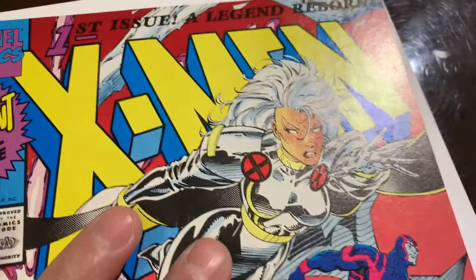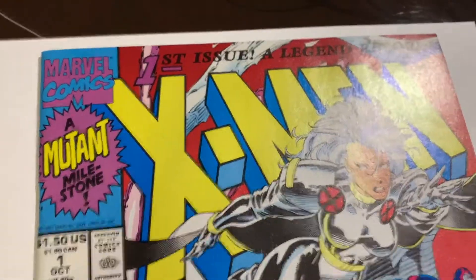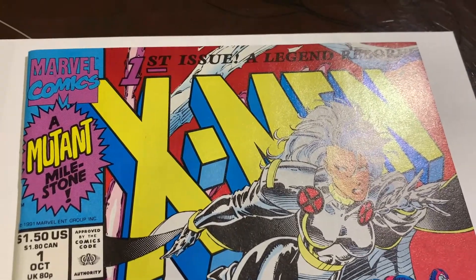You can see this is a possible 9.8 candidate, so we're definitely going to clean press this and send it to CGC for a pre-screen. Stay tuned for the rest of this video — we'll see the post pressing and find out if it got a 9.8 or not.